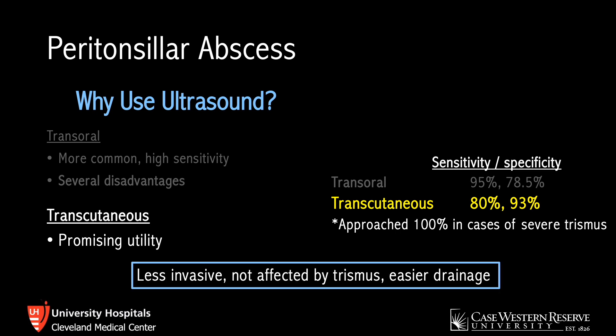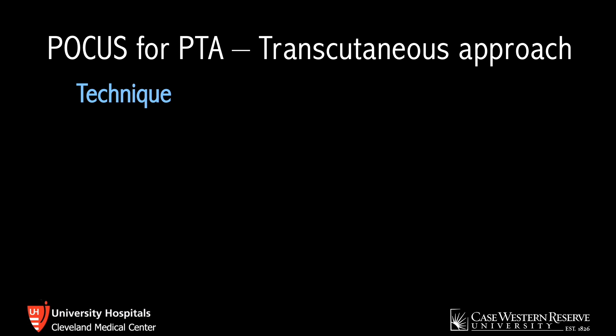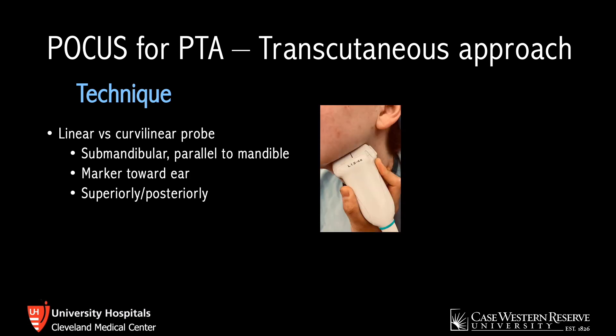This approach tends to be less invasive, easy to do, not affected by trismus, and drainage tends to be easier, as the probe stays externally while you approach drainage intraorally — so you don't have to put the probe and the needle and syringe into the patient's mouth. For technique, you'll use a linear or curvilinear probe, whichever you prefer, depending on how deep the structures are.